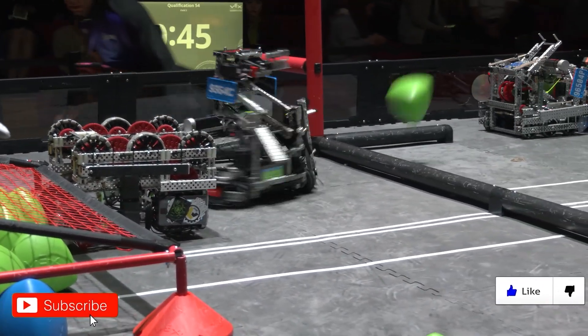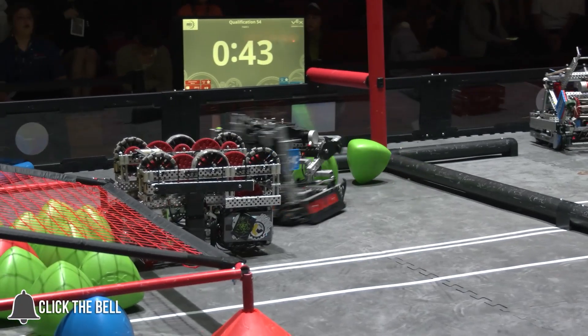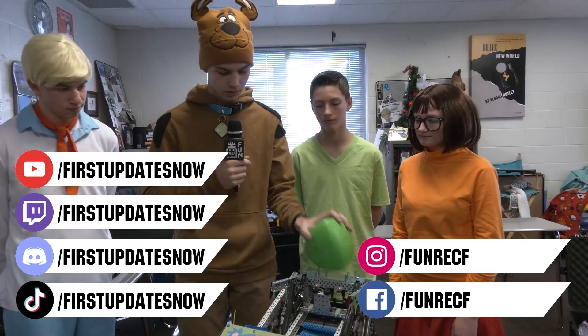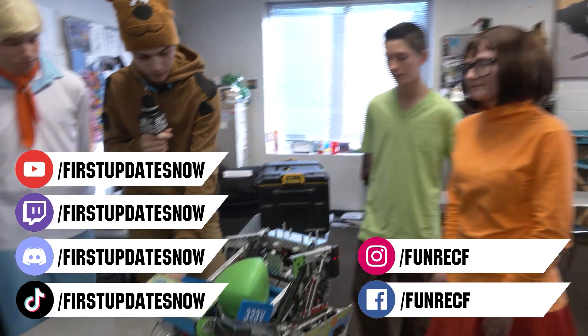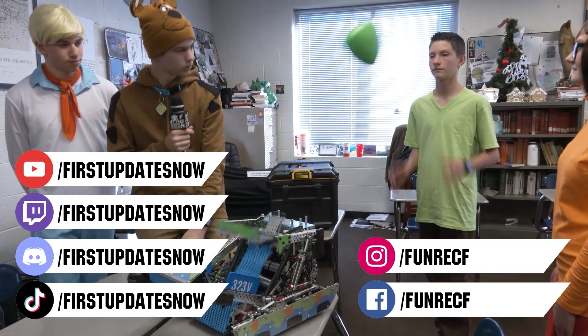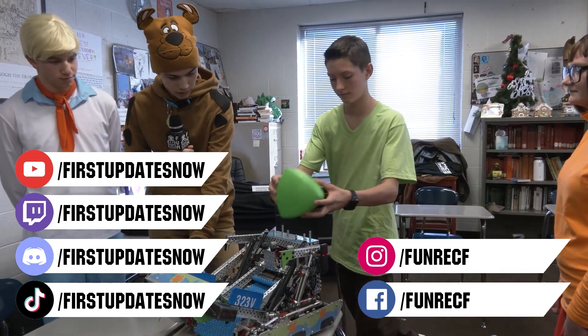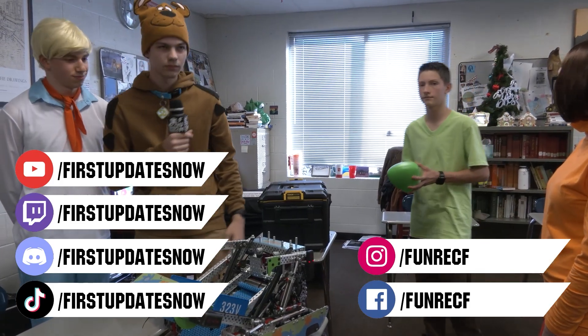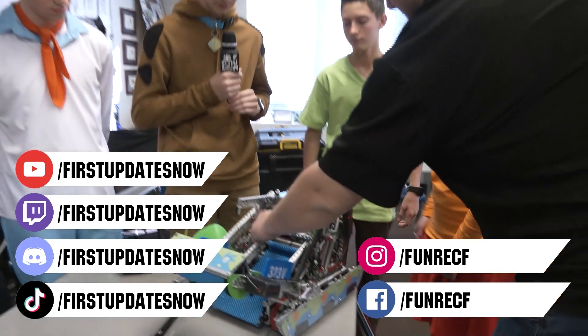Don't forget to like, subscribe, and ring the bell to stay up to date on our new videos. Keep the conversation going and provide your input on our content. Most live shows can be found on the First Updates Now YouTube channel, live competitions at twitch.tv/firstupdatesnow, and join our Discord at discord.gg/firstupdatesnow. Check us out on TikTok, Instagram, Facebook, and Twitter.